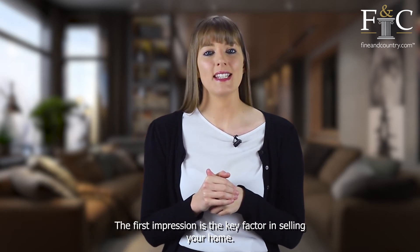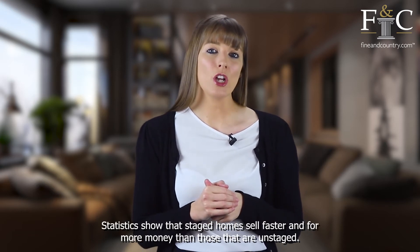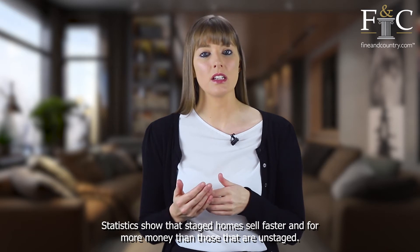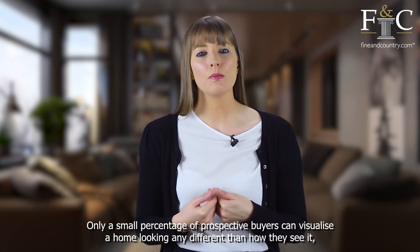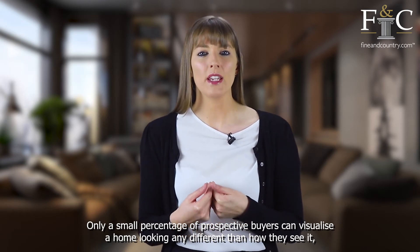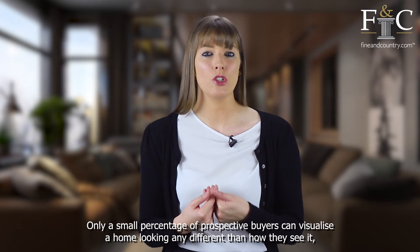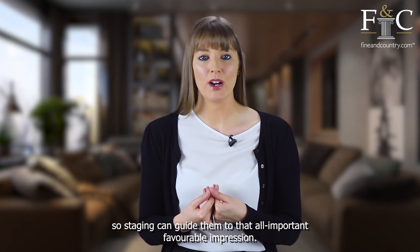The first impression is the key factor in selling your home. Statistics show that staged homes sell faster and for more money than those that are unstaged. Only a small percentage of prospective buyers can visualize a home looking any different than how they usually see it, so staging can guide them to that all-important favorable impression.